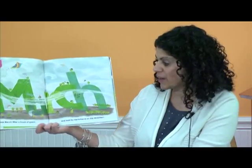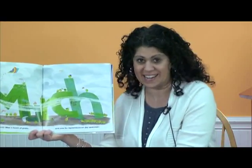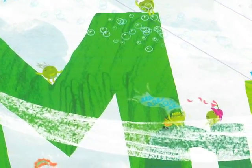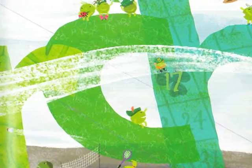Happy March. Wear a touch of green and look for leprechauns on day 17. Why would you look for leprechauns on March 17th? What does that mean? Oh yeah — it's St. Patrick's Day. Very good. You're so smart.